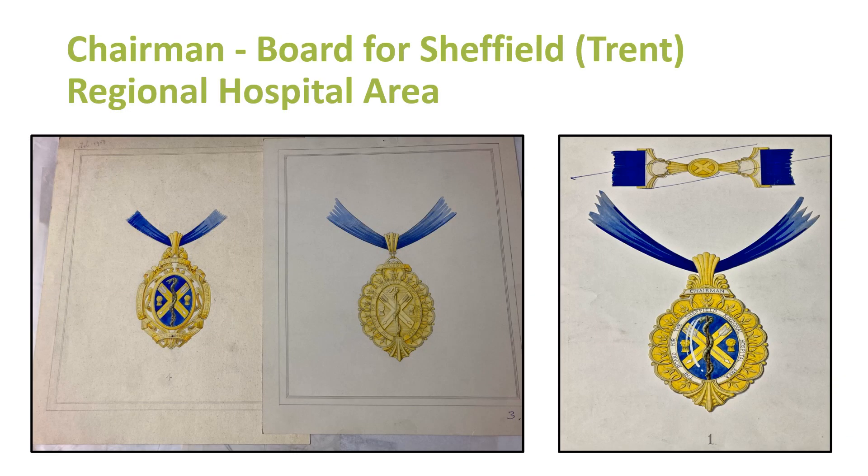This afternoon I had this object out — we have this in the collection. We've got different sketches at different stages: one possibility in pure gold, another in gold and enamel. The one on the right says 'the board for the Sheffield Regional Hospital area,' but the actual medallion says 'the board for the Trent Regional Health Authority.' Interesting — while something was being made, the boundaries or area might have changed. There must be many organisations that had a chain of office which has become redundant because the organisation changed its name or was reorganised.